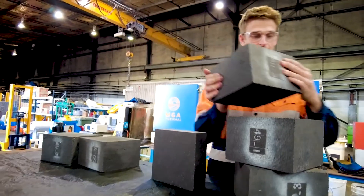These are the bricks that MGA Thermal make. We can use these to repurpose thermal power stations into running off renewable energy.